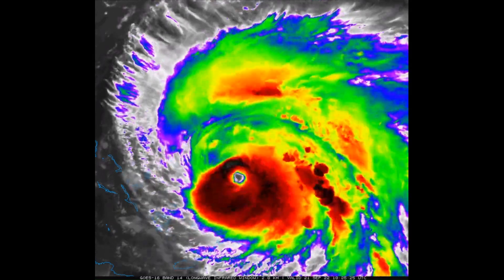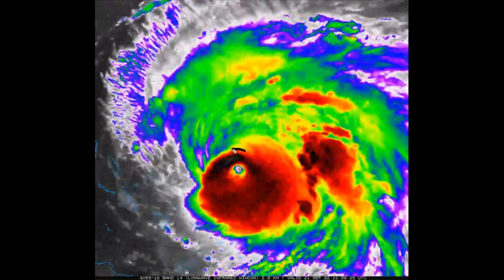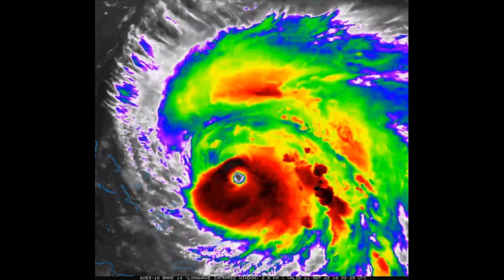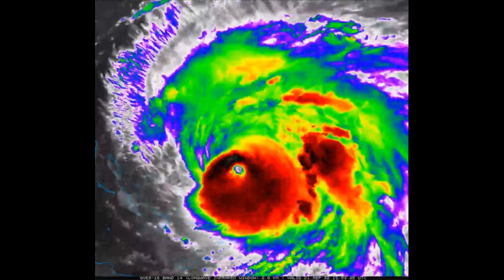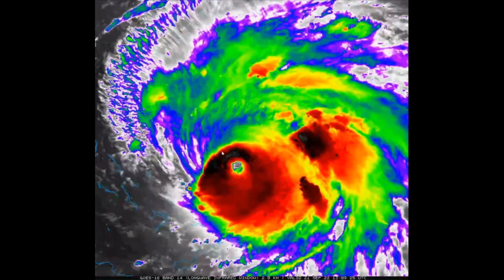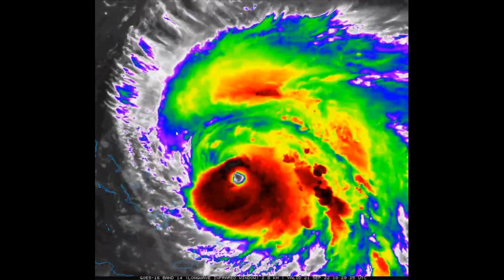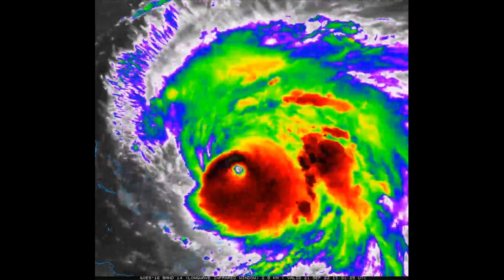Looking at the latest infrared satellite imagery, we can see very deep, intense convection holding strong on the western and northwestern quadrants of the system. There might even be a little northwesterly shear very high up in the atmosphere keeping outflow from expanding northward, while the lower-level cirrus canopy is trying to expand towards the west — indicating about 15 to 20 knots of shear on Fiona this morning.